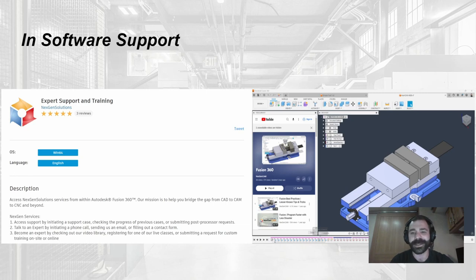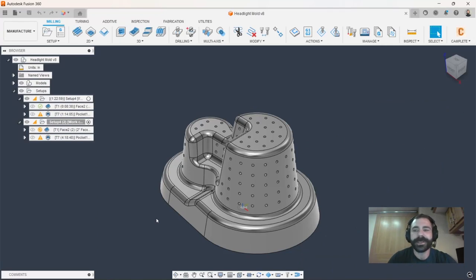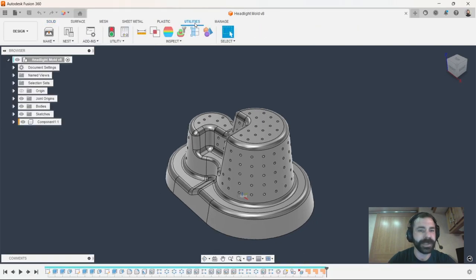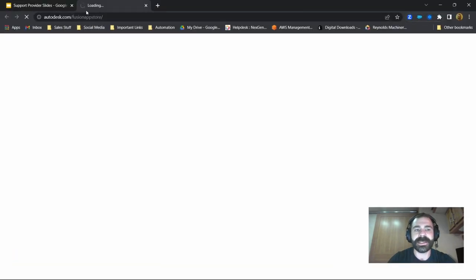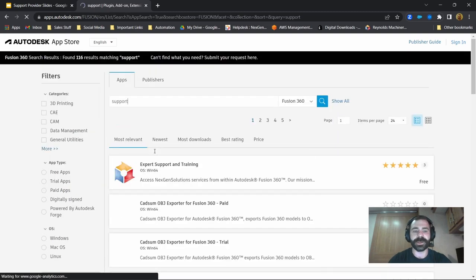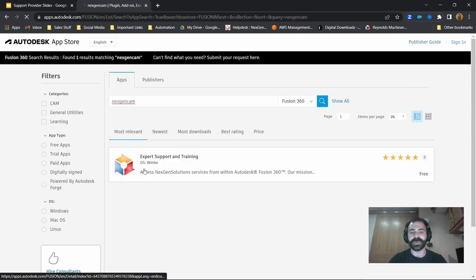Let's jump into the software. Here inside Fusion I already have the add-in installed. To install it yourself, go to your Utilities menu, select Add-ins, then Fusion 360 App Store. From there search 'support' and our plugin appears at the top of the list, or simply search 'Next Gen CAM.' Download and install it and you're good to go.